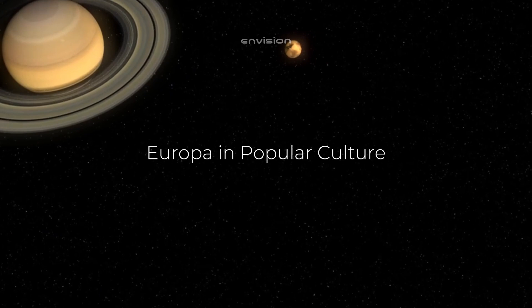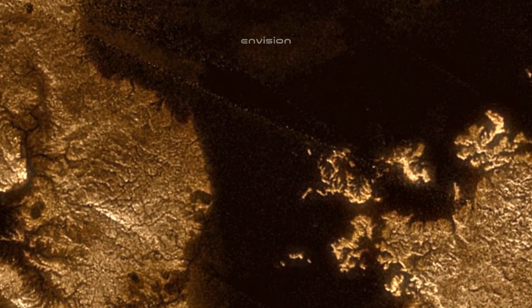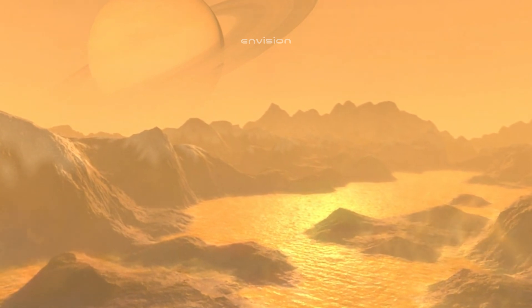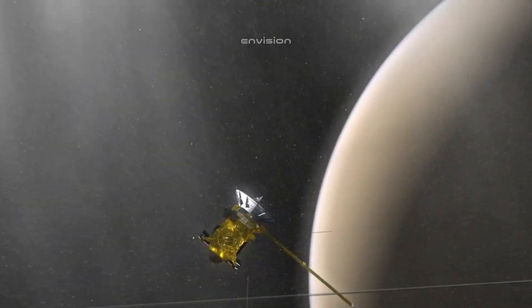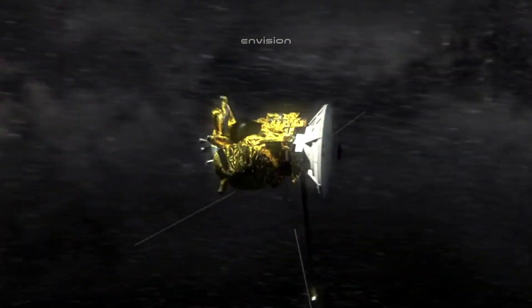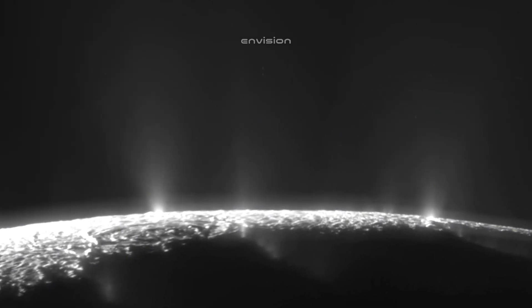Europa's potential to host life has not only captured the attention of scientists, but also of science fiction writers and filmmakers. The moon has been featured in numerous works of popular culture, from novels to movies, where it is often portrayed as the home of mysterious life forms or the site of alien encounters. In Arthur C. Clarke's 2010: Odyssey Two, Europa is depicted as a location for a human mission to investigate strange alien structures beneath its ice.